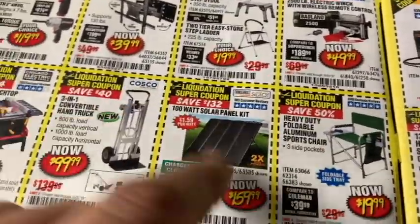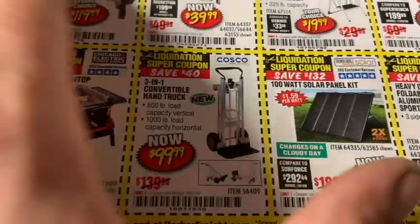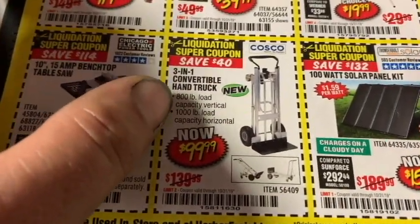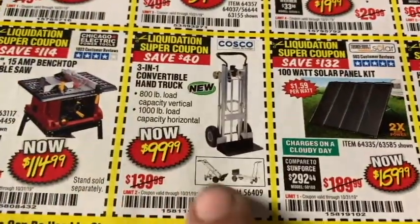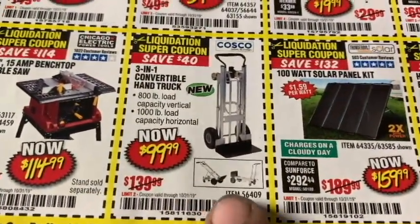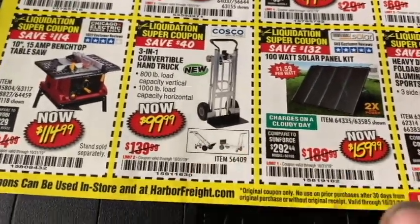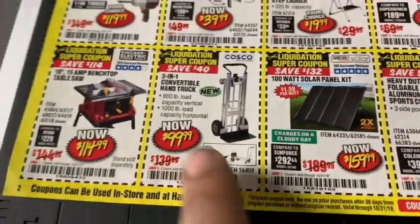I don't know much about their solar panels — you guys will have to let me know. The three-in-one convertible hand truck might be really handy if you're a mover or you change apartments and need to take stuff in and out of storage. That's $99.99 — let me know if that's a value or not.